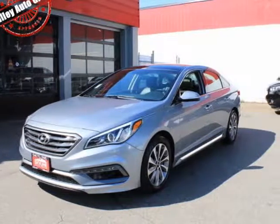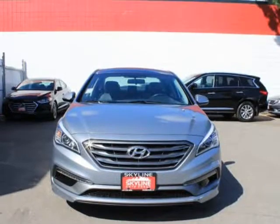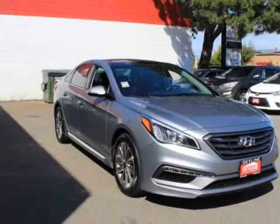This 2017 Hyundai Sonata is brought to you by Vali Auto Group. Features: Engine 2.4L GDI 4-Cylinder, Transmission 6-Speed Automatic with SHIFTRONIC.